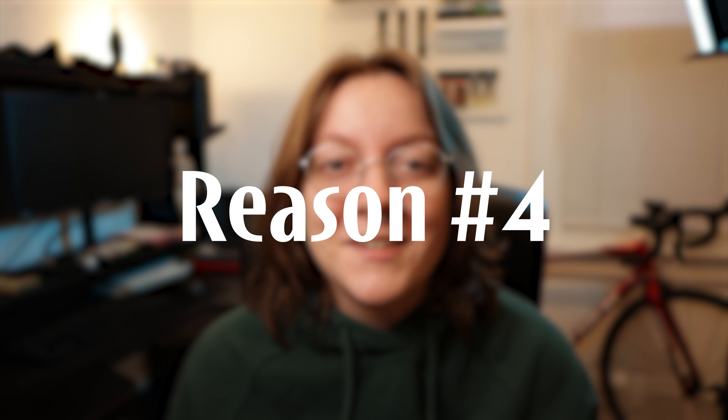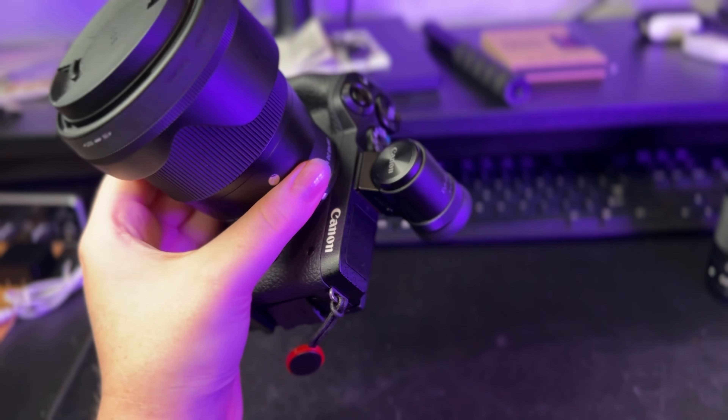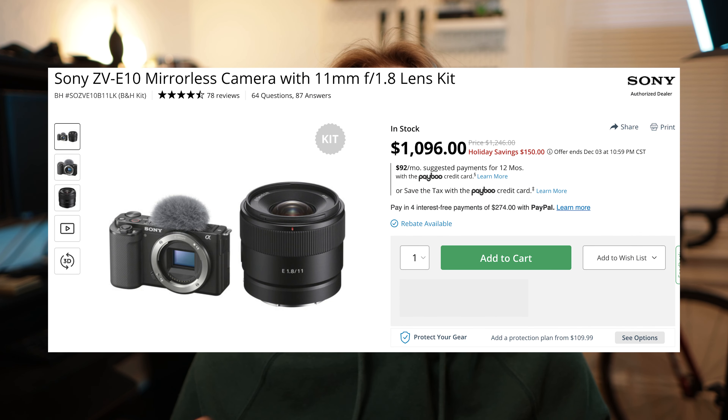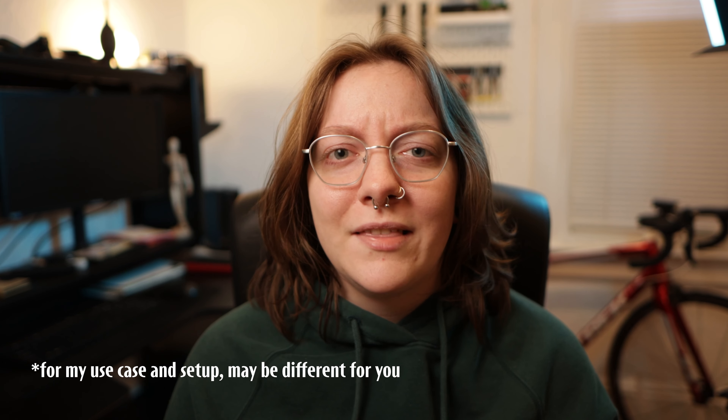My fourth and final reason for picking up the Canon M6 Mark II after selling my Z30 is that I got a really good deal on this camera. I picked up the camera body, the removable EVF, and the 18-150mm zoom lens for $650. Then a couple days later I found the Sigma 16mm lens for $200, so all in I only spent $850 on this new setup. Compared to a brand new camera like the ZV-E10, that would have cost me $200 more just for the ZV-E10 and the kit lens. The value for the amount of things I got with this camera setup is just exponentially better than anything I would have gotten buying a new camera body with a kit lens.